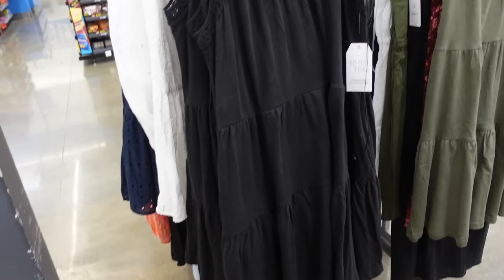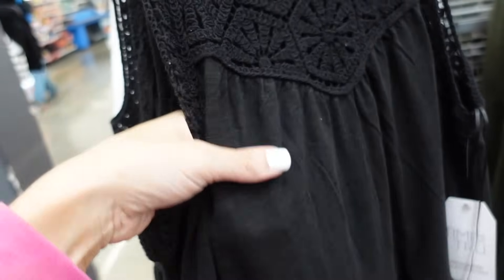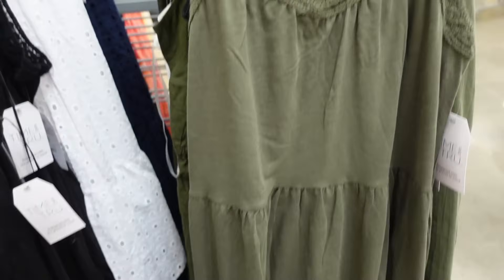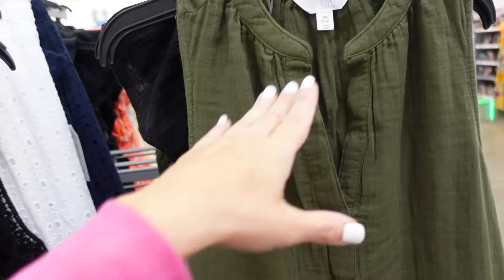Shade dresses from Time and True. These have that higher neckline, knit at the top, nice T-shirt material through the bottom with tiers, nice and flowy with the keyhole in the back. In the black, also comes in the olive, and they are $16.98.